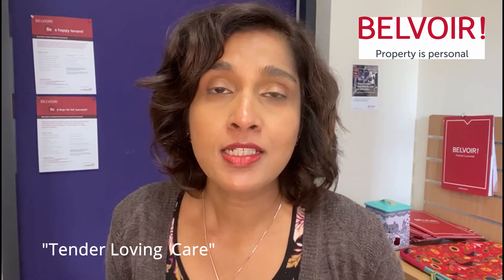Have you got your eye on a property to do up that requires some major TLC? In this little video, I will point out a few things that you should look out for when taking on a renovation project.